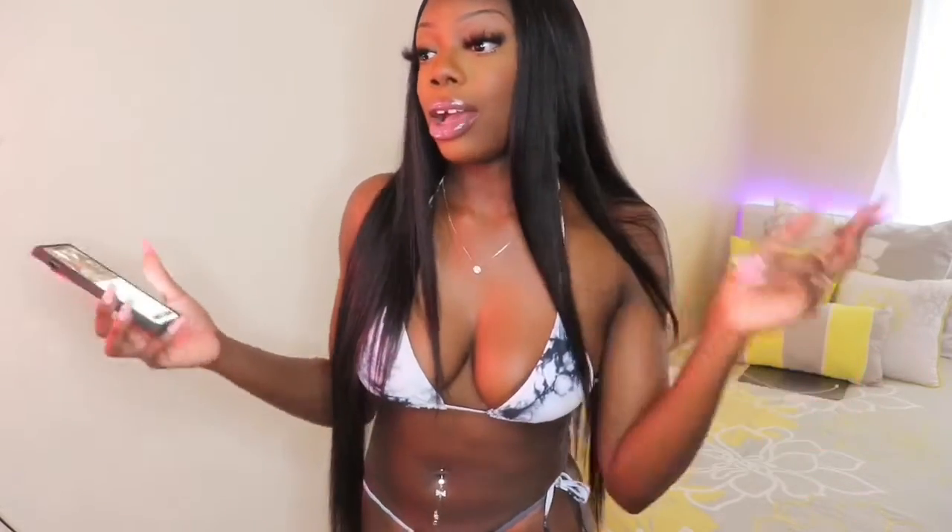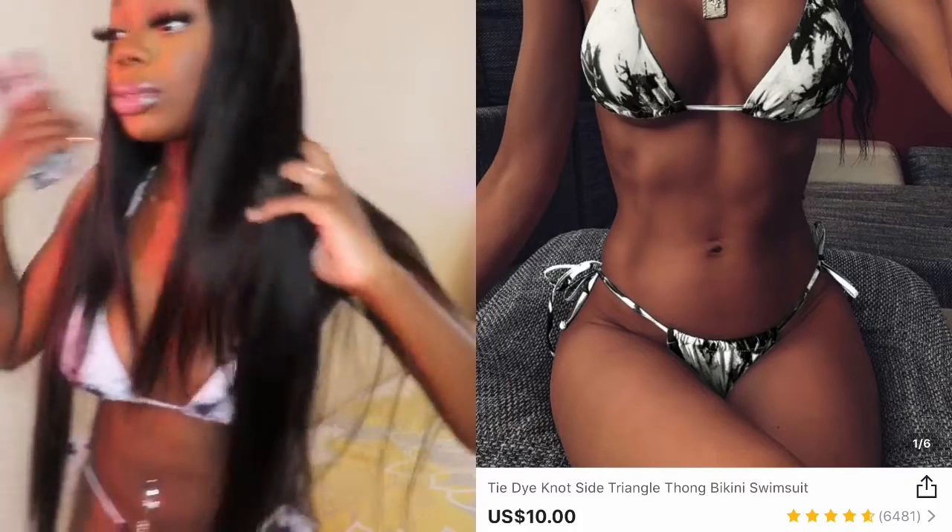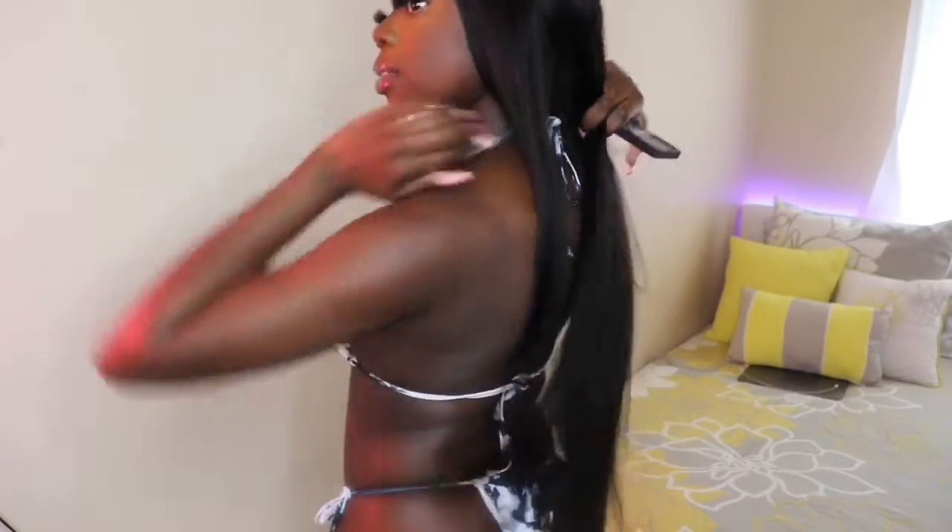Alright guys, so this is the first bikini that I'm trying on. This one is called the Tie-Dye Knot Side Triangle Thong Bikini Swimsuit. I'm really feeling this one — this is really sexy. So it's a string bikini. I'm not really a fan of string bikinis because I can never tie them the proper way. You have to tie the part at your neck, tie right here by your back, and you also have to tie this part on the panty part.